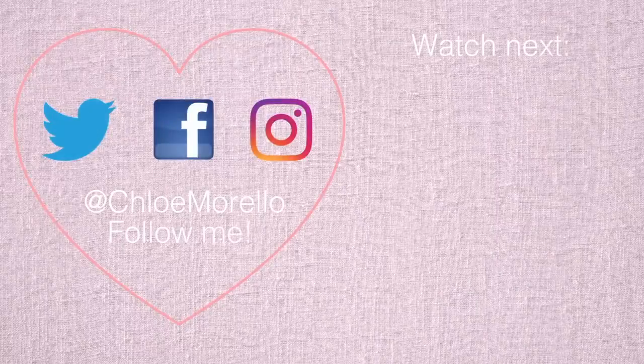So good luck guys, and I hope you enjoyed this video. I'll talk to you all soon. Bye!